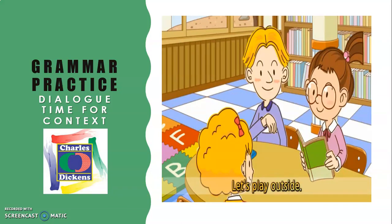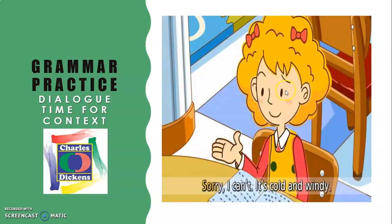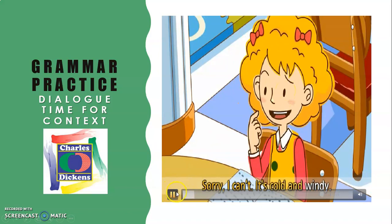In the dialogue, someone makes an invitation: 'Let's play outside.' But the response is: 'Sorry, I can't. It's cold and windy.' This is an invitation. Use your imagination because in Mexico we don't have snow — let's suppose we are in Canada. Tadeo mentioned he went on vacation last year to Canada. Remember, Canada is very cold in winter and has snow, as does the United States and many places around the world except tropical countries.